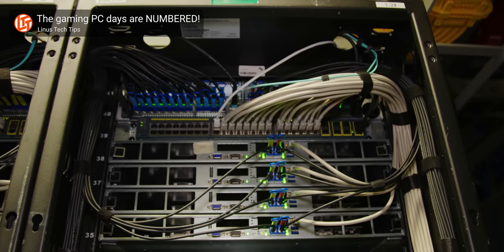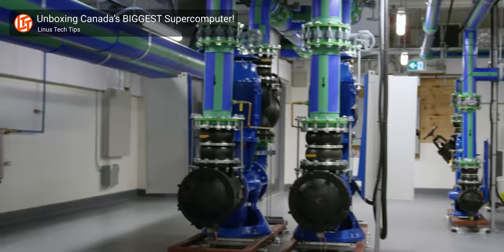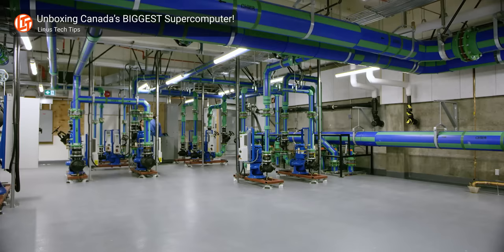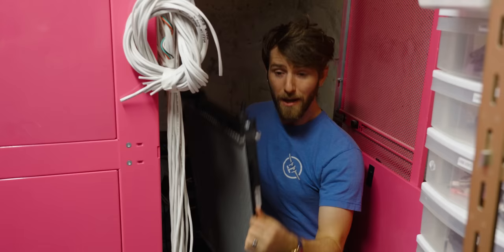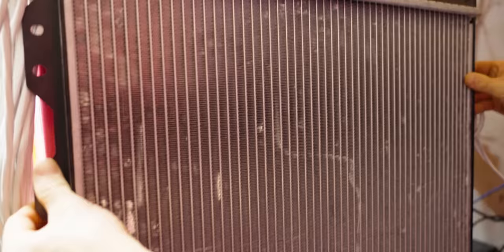Data center architects work under many of the same constraints a typical gamer would. While they'd love to put a water block on every heat-generating component, that adds time, cost, and complexity. So one of the most common ways of water cooling a data center is to air-cool the servers — pulling cold air in at the front of the rack, pushing hot air out the back, then using water to cool down that hot air. And that's exactly what we're going to do today: take this car radiator and strap it to the back of the server where the hottest air is coming out, so the heat exchange will be most efficient. Then we'll run that hot water out to the outside.